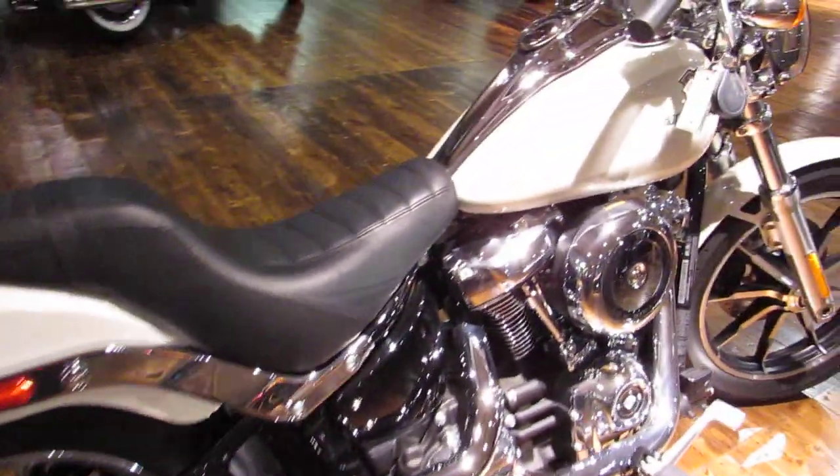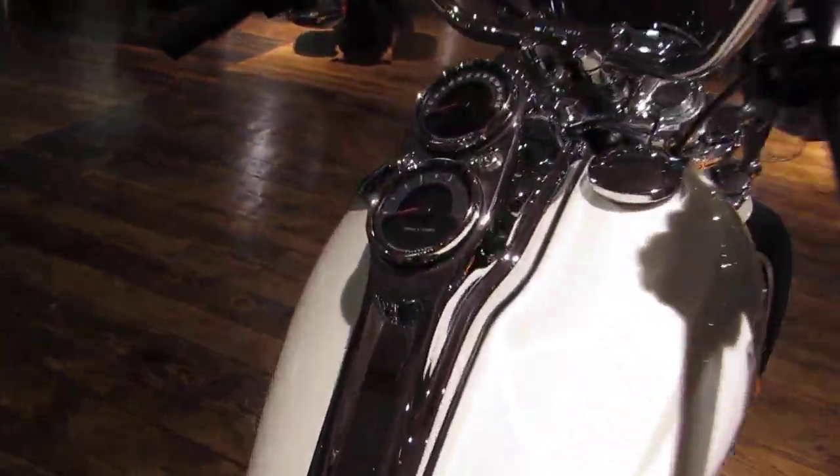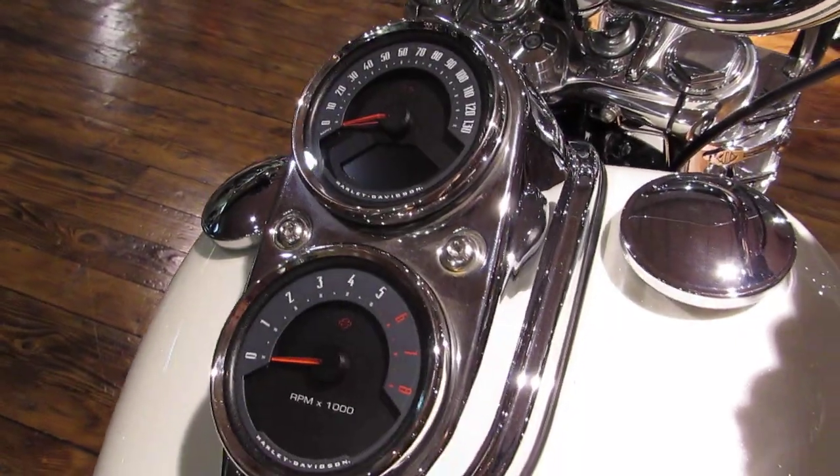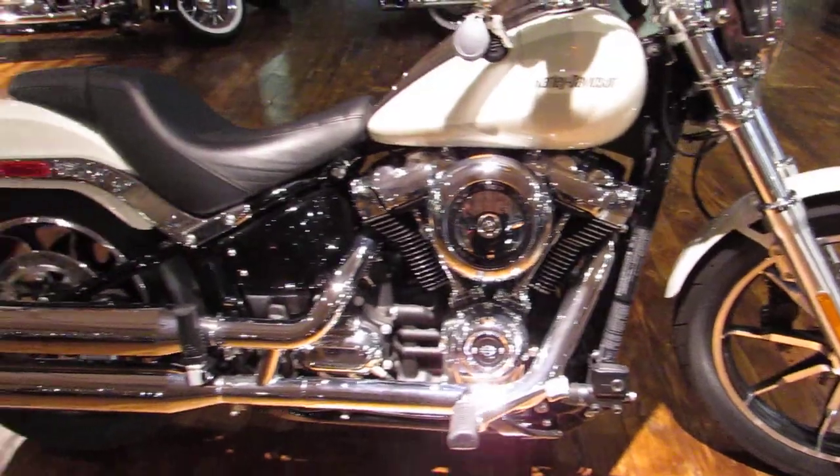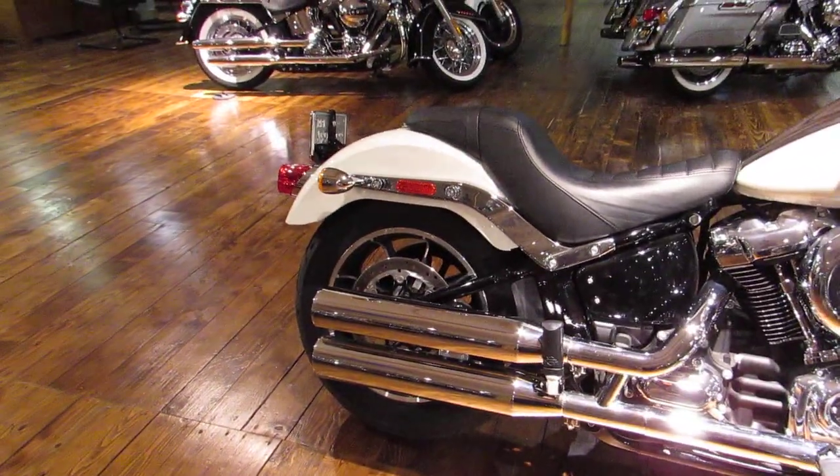It's got a lot of classic Lowrider styling including that speedometer, tachometer, stacking the dash. Cast wheels, lots of chrome. Definitely a very traditional style.